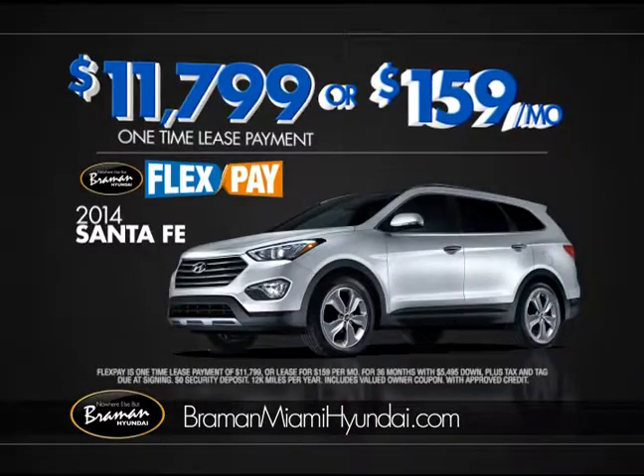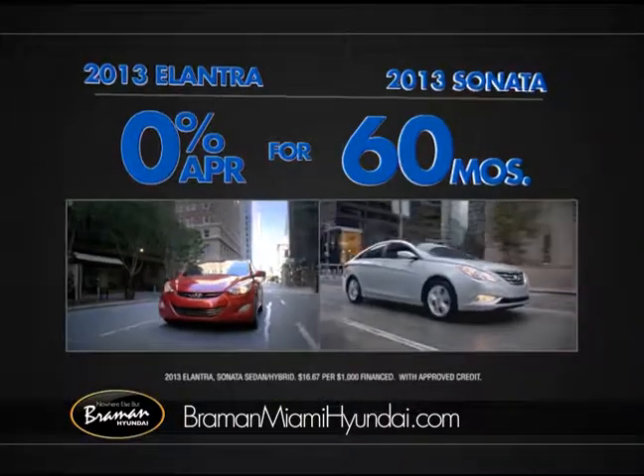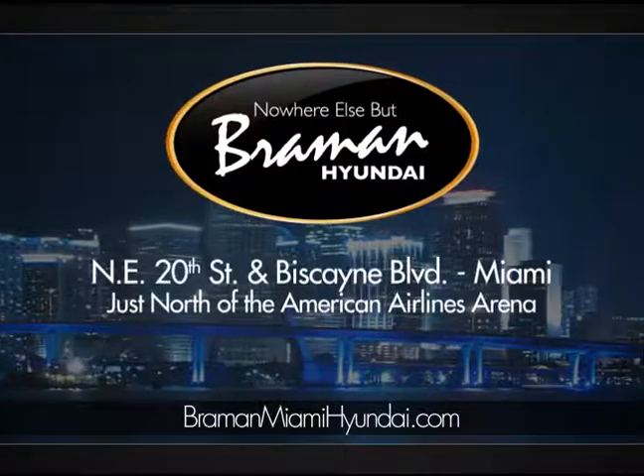Save on Santa Fe, now just $11,799, or $1.59 a month. Get 0% financing for 60 months. Nowhere else but Bremen Hyundai, 20th Street and Biscayne.